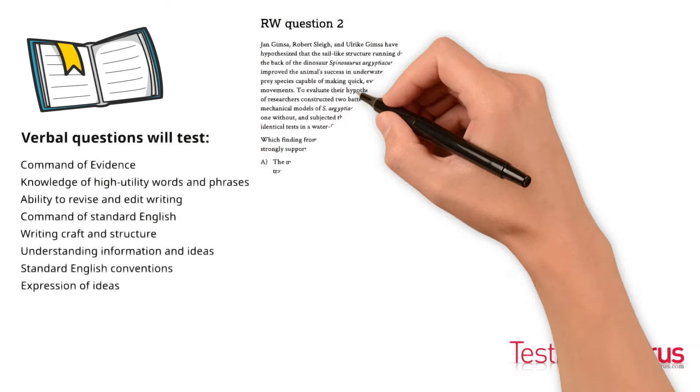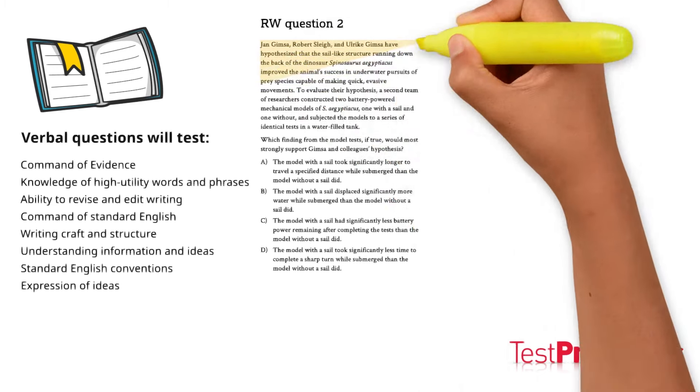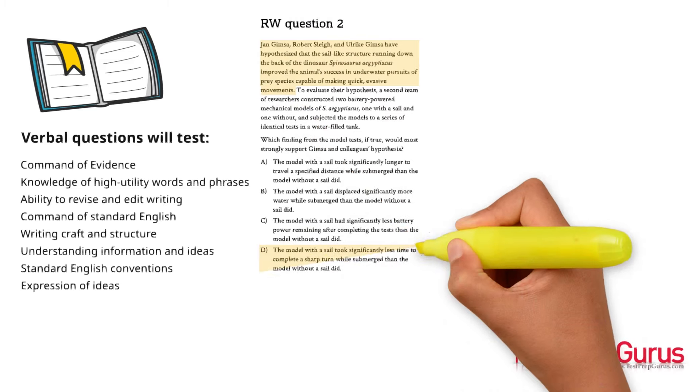Here's a sample verbal problem. Feel free to pause the video if you'd like to attempt the question on your own. The correct answer is D.